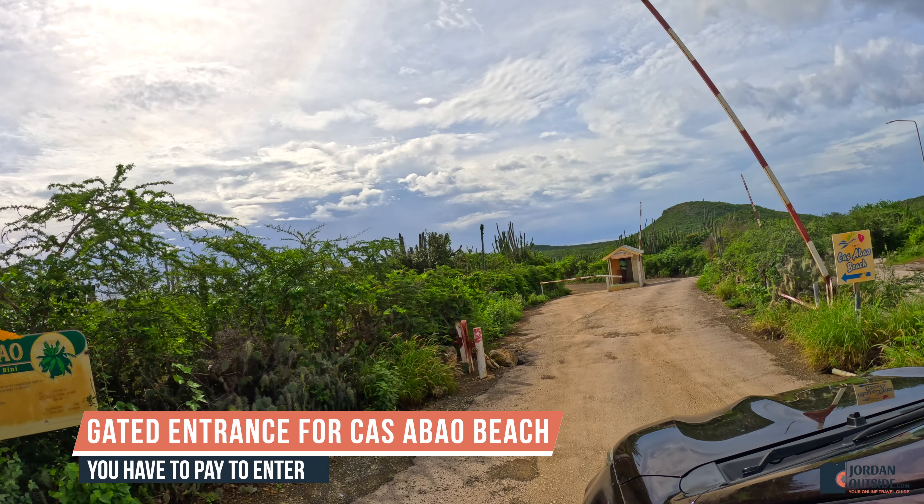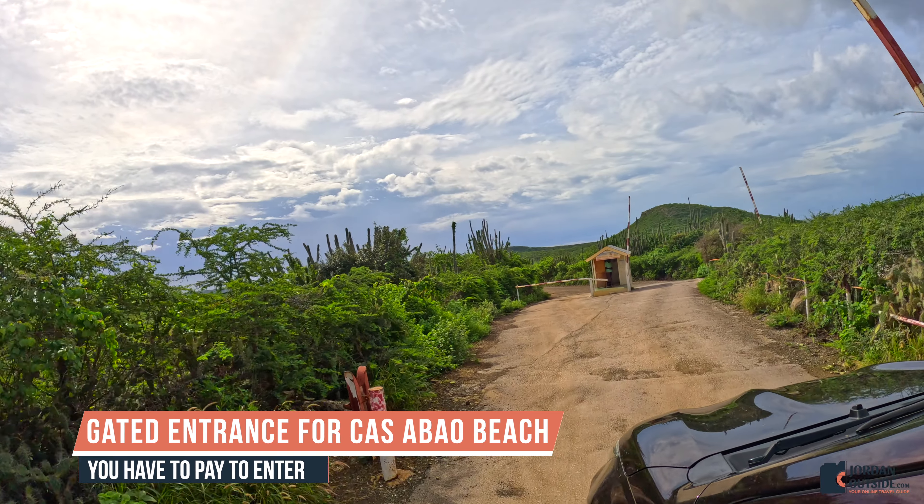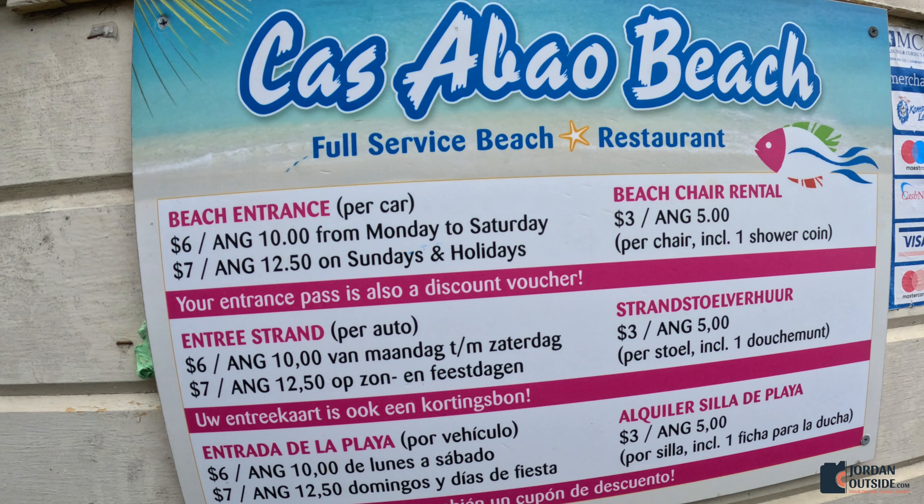One of the most beautiful beaches on Curacao is definitely Casabao Beach. You have to pay to get into this beach, but it's definitely worth it.